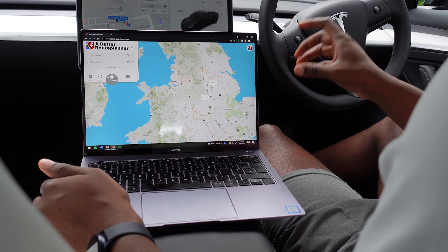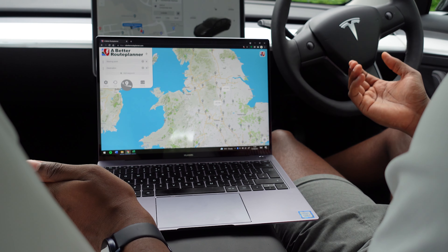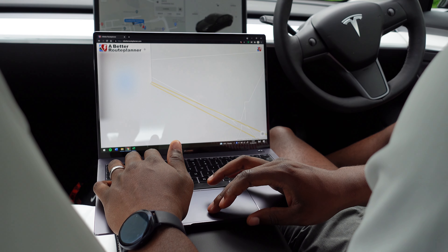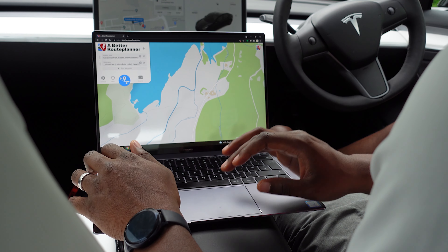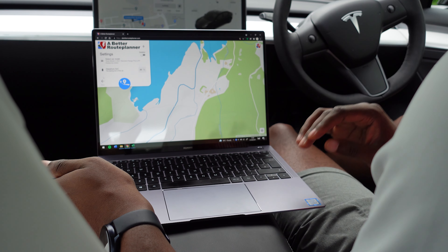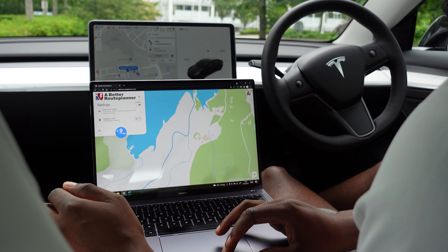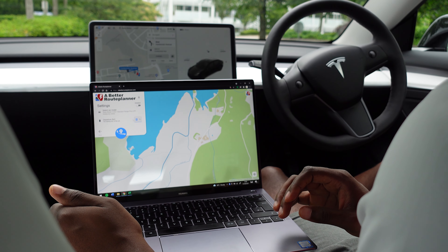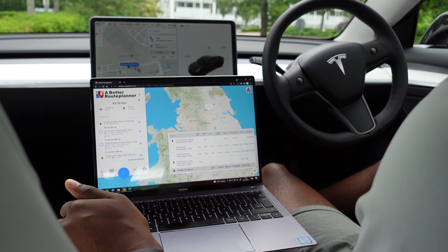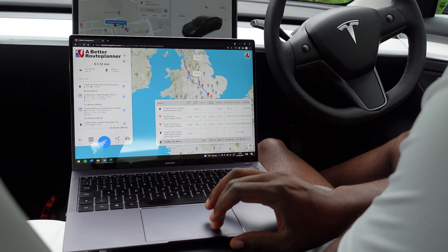This website is really handy for long road trips. We're starting our journey in Elstree, just north of London, and we're going to the Lodore Falls Hotel in Keswick. So let's pop in our information. Now you can press the big blue button to start planning your trip, but you can also set certain parameters. In our car we don't have a full charge — we're currently at around 115 miles, about 40% state of charge.